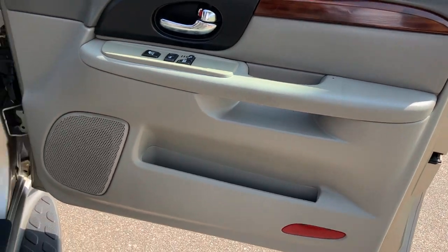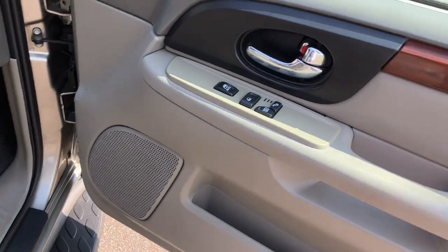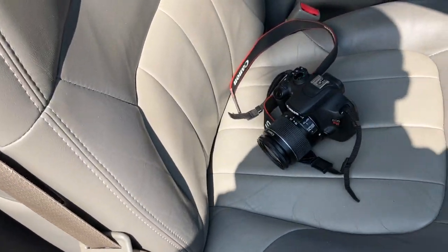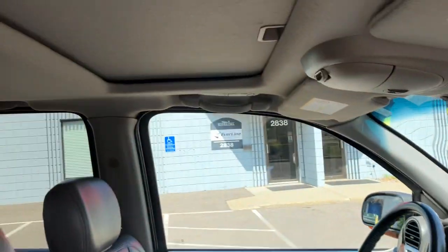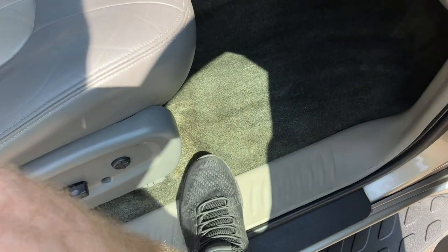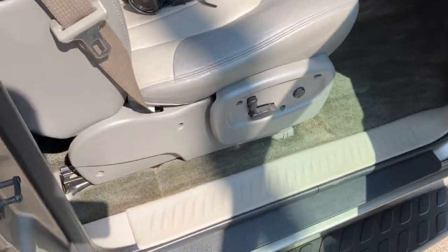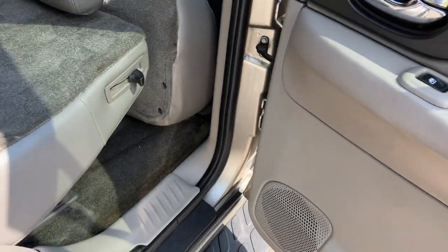The door panels are in good shape. This is a non-smoker vehicle — I believe it's no pets as well; I haven't found any pet hair. It does have heated leather seats with two-tone leather. They're very comfortable — power seats, of course. Dash is in good shape. Headliner's in good shape. Carpet's in pretty good condition. GMs of this era a lot of times have this little brown discoloration — floor mats mostly cover that, but it's pretty common with these.